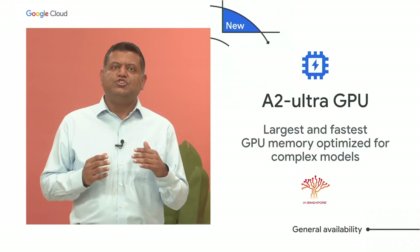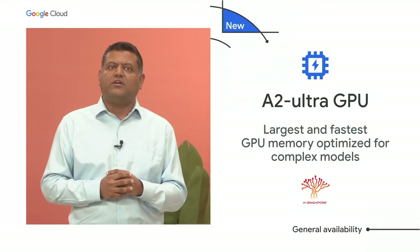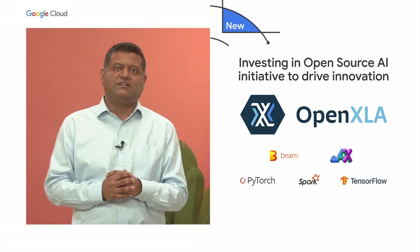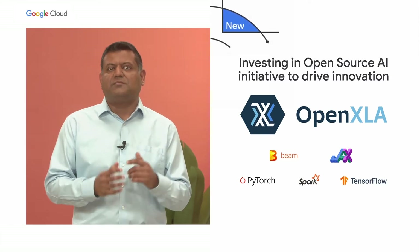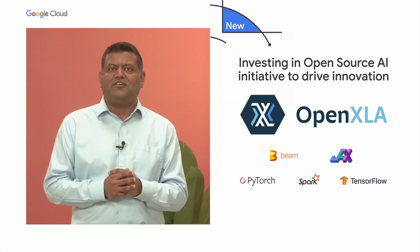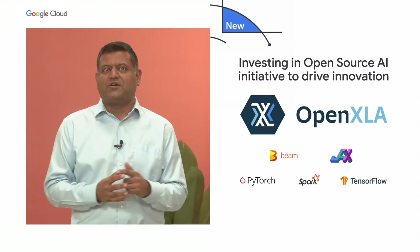We're also announcing new A2 Ultra GPUs built on NVIDIA's A100 80GB GPUs with high-speed memory. Today, we are announcing a new industry consortium — the OpenXLA project — that will unite an ecosystem of leading machine learning compiler technologies and accelerate and simplify machine learning innovation. These open-source AI contributions enable you to take your AI idea and turn it into reality easily and at low cost.